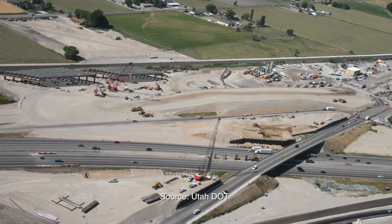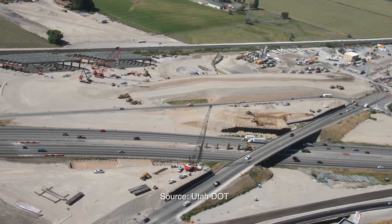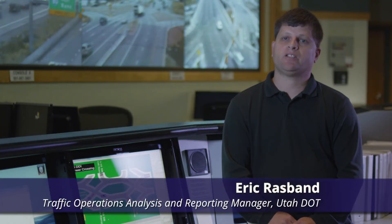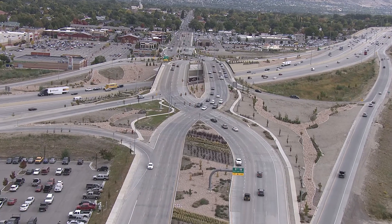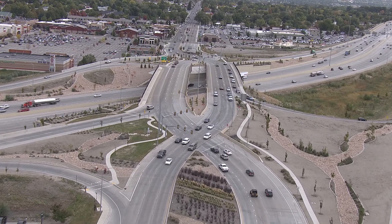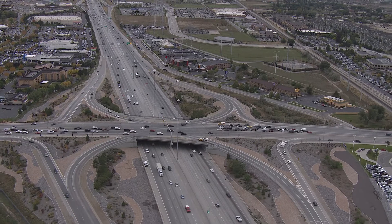Before construction of the DDI, traffic moved through a conventional diamond interchange — a diamond with only a single lane and even no left turn pocket. It could take 20 to 30 minutes to get through that interchange if you were on the cross street. To improve safety and operations, Utah DOT chose the DDI design for this location instead of the more conventional single point urban interchange.